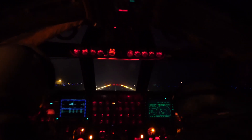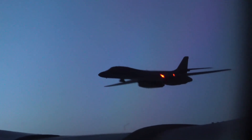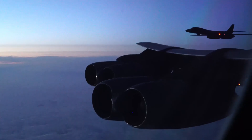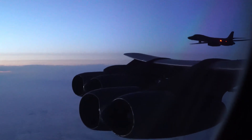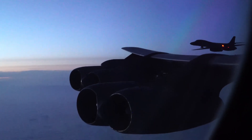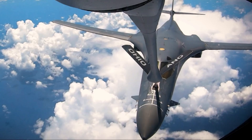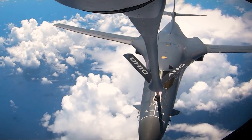Night operations are also one of the main strengths of the B-1B Lancer, with advanced technologies providing significant advantages. However, it also faces several challenges.